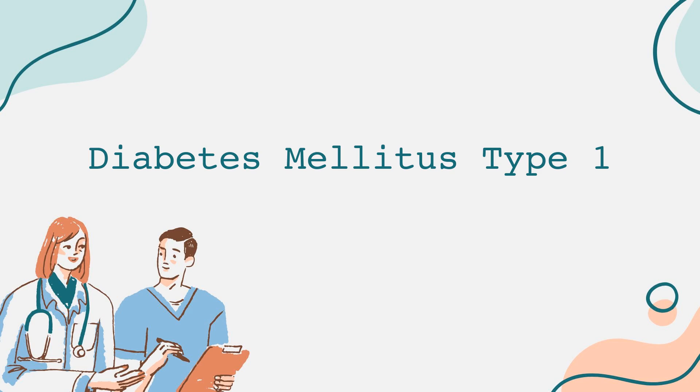Welcome to our channel, where we explore important health topics. Today, we're diving into diabetes mellitus type 1, a chronic condition that affects millions worldwide.